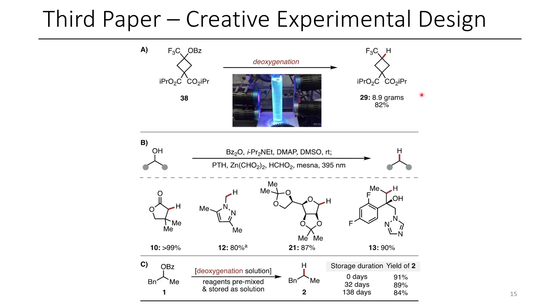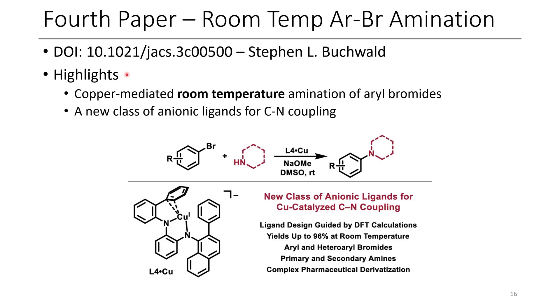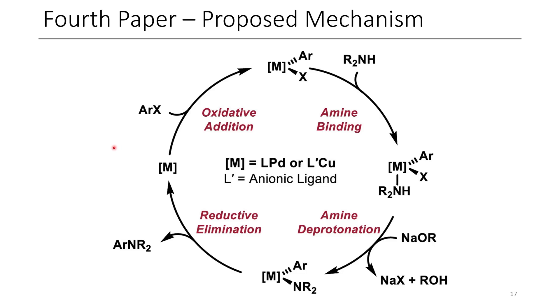The fourth paper for today is room temperature aryl bromide amination using copper. Some highlights of this paper include copper-mediated room temperature amination of aryl bromides, and the development of a new class of anionic ligands for C-N coupling, especially mediated by copper. I'm not an inorganic chemist, so this paper for me is one more or less of utility. The proposed mechanism is about what you'd expect an inorganic chemistry proposed mechanism would look like in an organic chemistry paper.